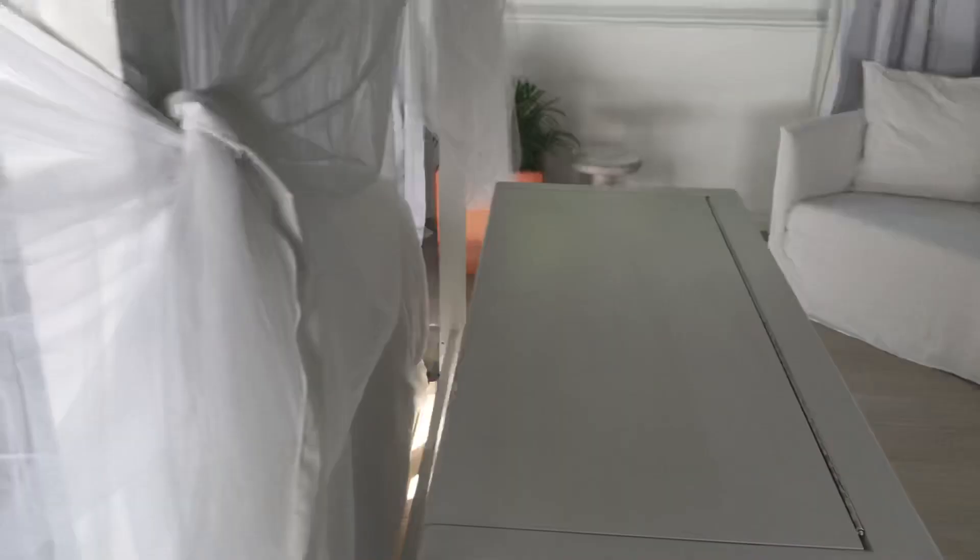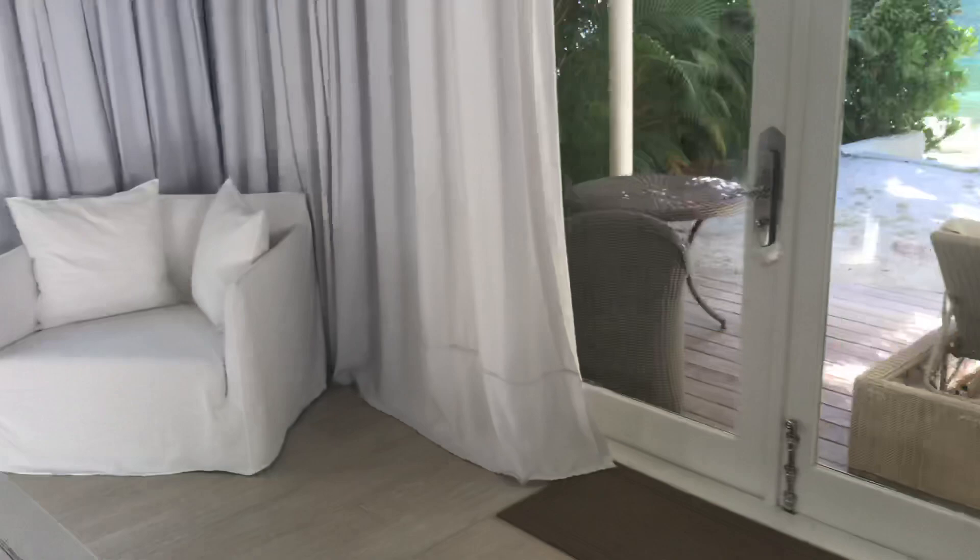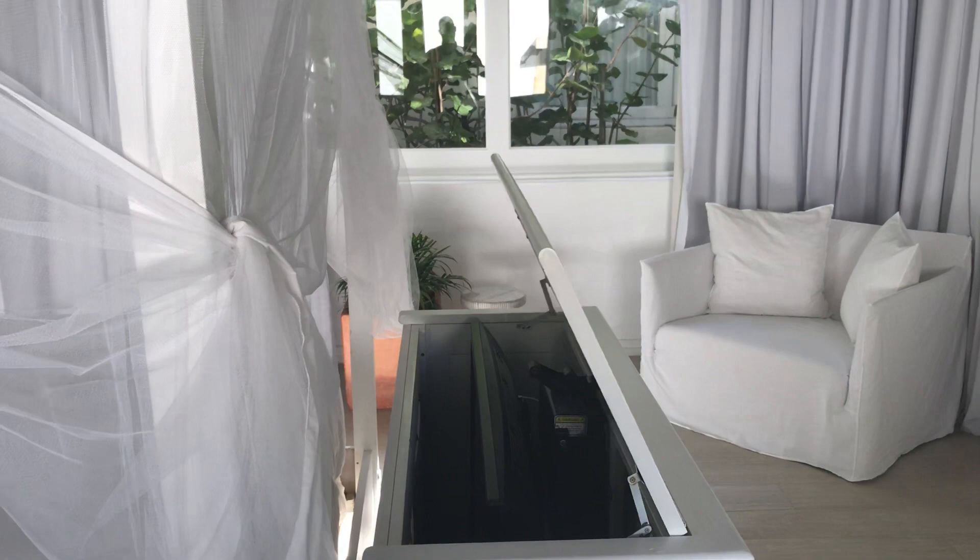That's another look at the entryway. Your television just pops out of this unit right here. We will be heading out to the beach very shortly, because that is one of the major reasons why folks will book this particular category — it's for ease of getting to the beach.